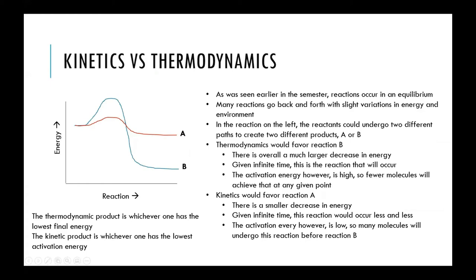Kinetics and thermodynamics are tied together in how reactions happen. Many reactions have two or more possible outcomes, and which products are favored and which will actually form can vary. There are two types of products: the kinetic product — the one that happens fastest and easiest — and the thermodynamic product — the one that is overall the most stable.